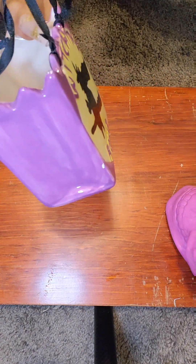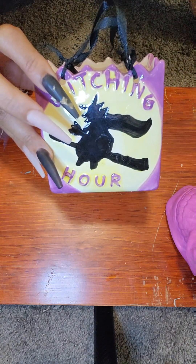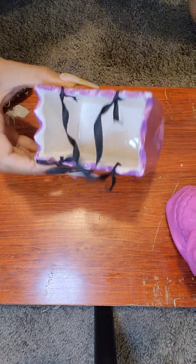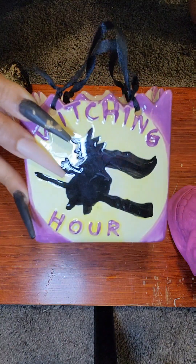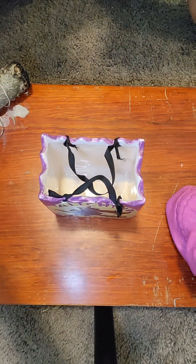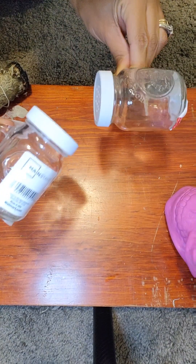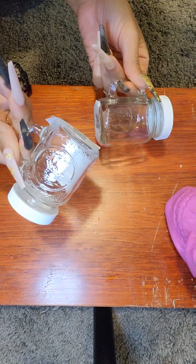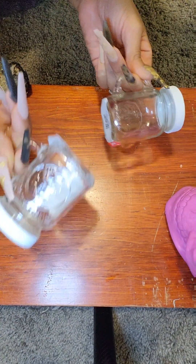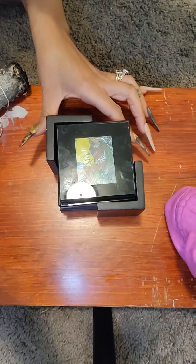It has a ribbon on the top that you can hold it by. Next we have mason jars, which I use to store my herbs — they are the best for storing herbs. Next we have the coasters that I found last time; I'm bringing them out to show you exactly what I did with them.